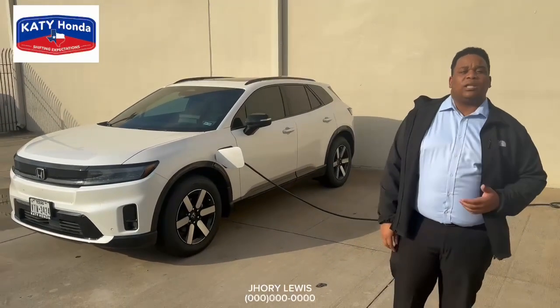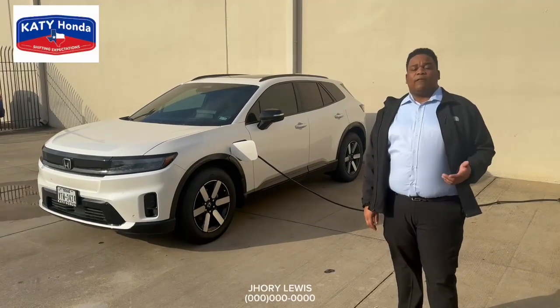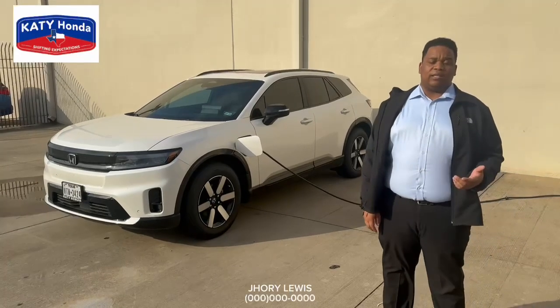This vehicle comes with a three-year, 36,000-mile warranty for the bumper-to-bumper, and then you also get an eight-year, 100,000-mile warranty on the battery of this vehicle.